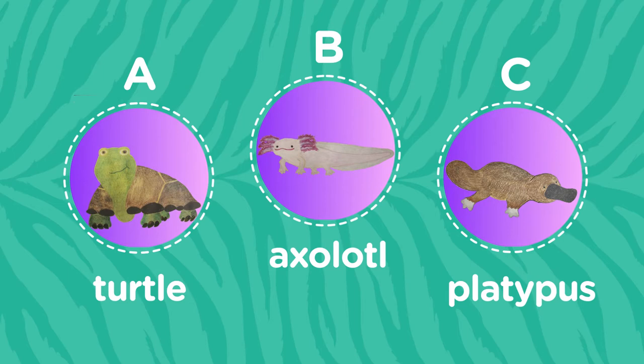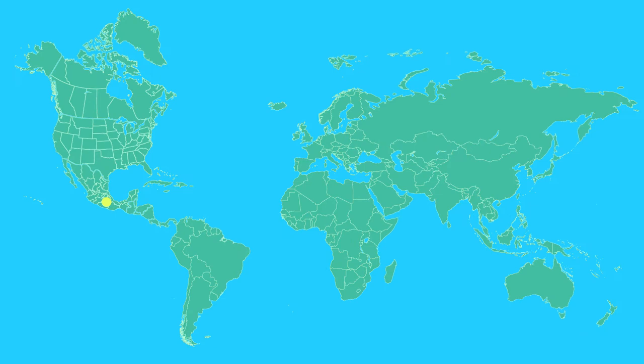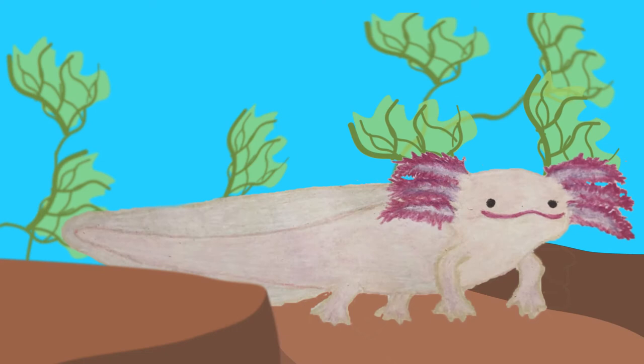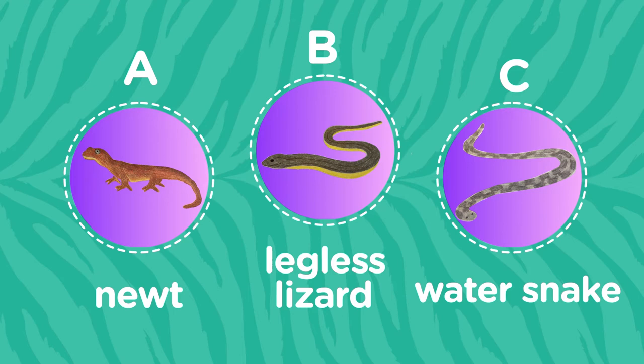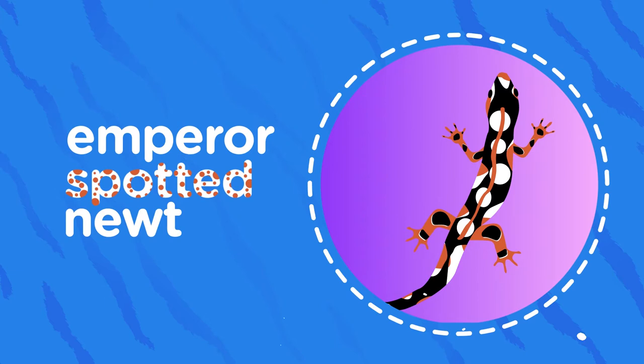It's the axolotl. The axolotl is a species of salamander found in Mexico and differs from most other salamanders in that they live permanently in water. Which of these three animals is an amphibian? Is it A, the newt, B, the legless lizard, or C, the water snake? The answer is the newt. Here's a fun newt fact: a unique species called the emperor spotted newt survives in the dry shrublands of Iran, and unlike other amphibians, this hardy newt spends the majority of its time on land.